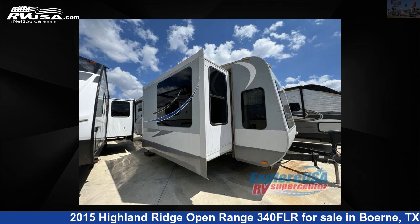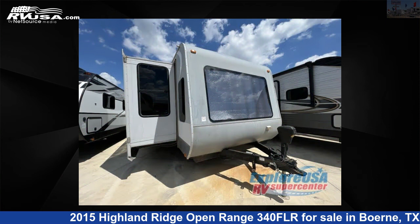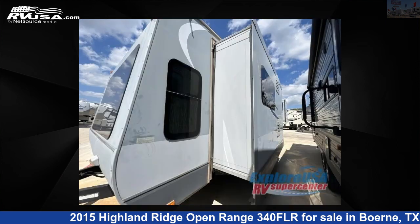This 2015 Highland Ridge Open Range 340 FLR is a travel trailer RV. It is located in Boerne, Texas 78006 and is offered for sale by ExploreUSA RV Supercenter, Boerne, TX.